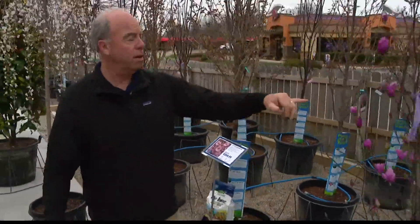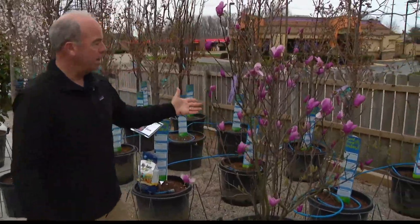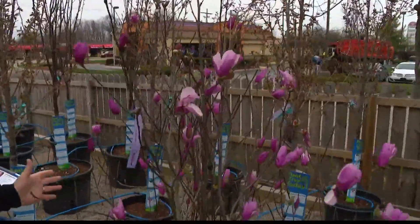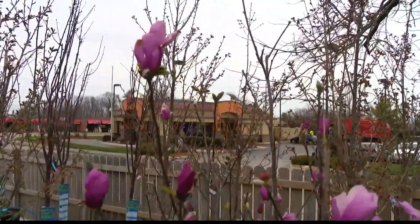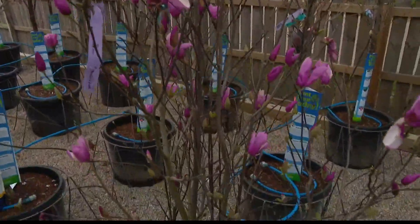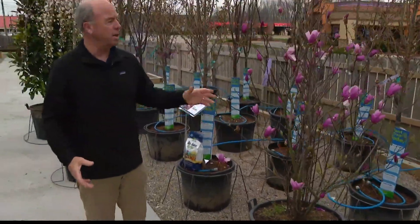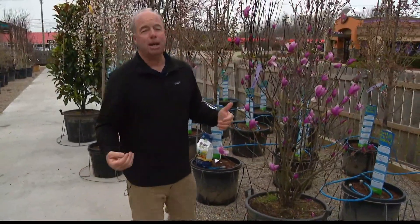There's a series of flowering cherries that are pretty cool. If you're into magnolias and that beautiful bloom in the early spring, this is nice — stays a smaller variety, about 15 feet tall and 10 to 12 feet wide, kind of an oval shape. You can't beat that spring color.